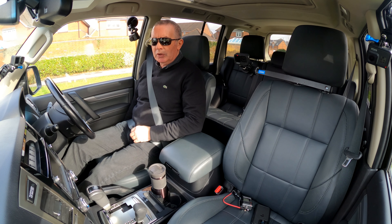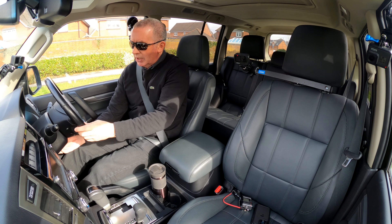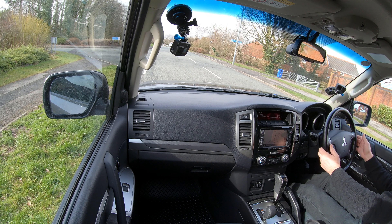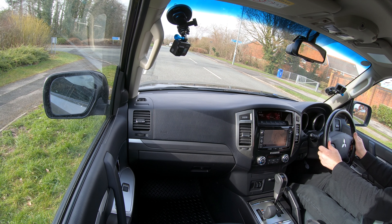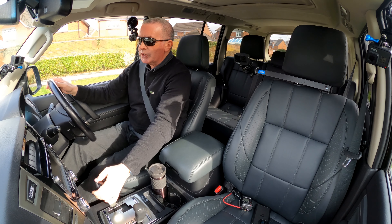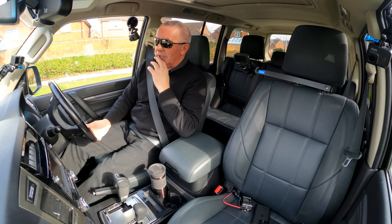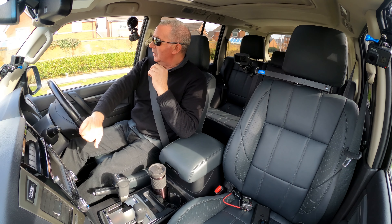The electric seat goes all the way back and the backrest adjusts too. There's lumbar support as well and a height-adjustable steering wheel. Low mileage and good service history — typical Mitsubishi.